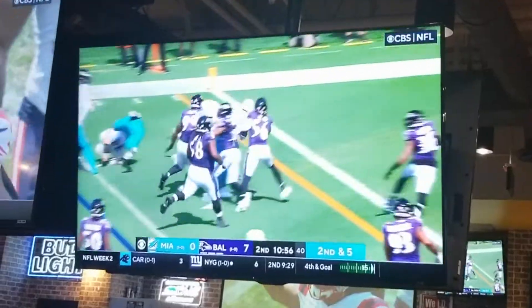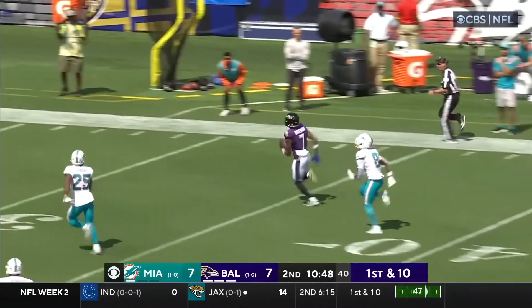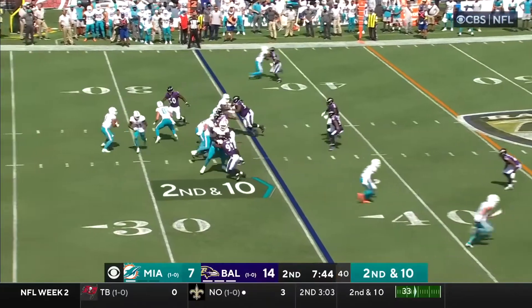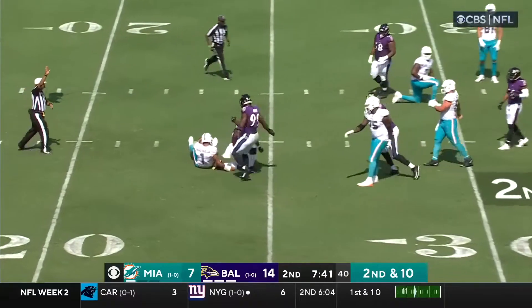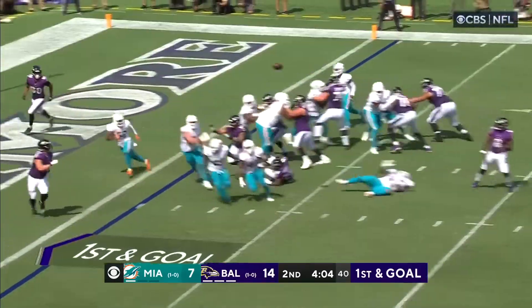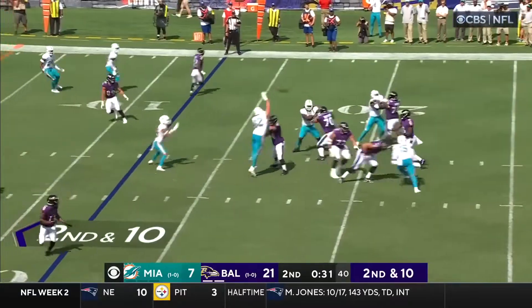We proved that with a 96-yard drive of our own after stopping Baltimore in the red zone to tie the game. Bateman took a Lamar Jackson pass 75 yards to give Baltimore the lead again. The O-line looked like it was going to fall apart as they gave up tremendous pressure in a sack, and Baltimore moved down the field again and scored while Tua came out and threw his second pick.